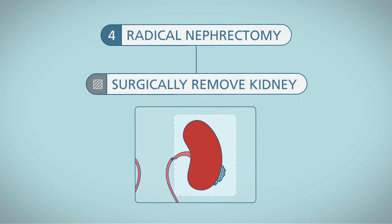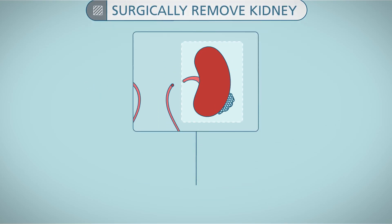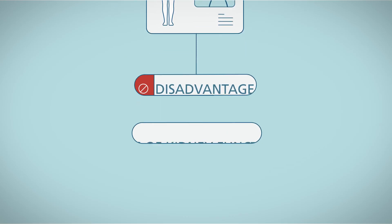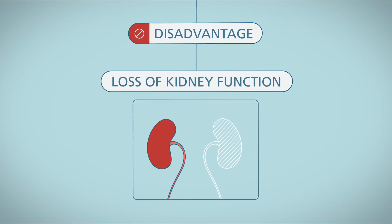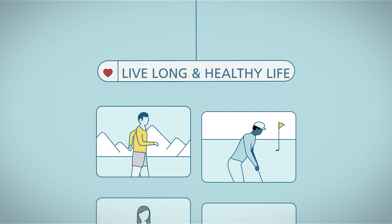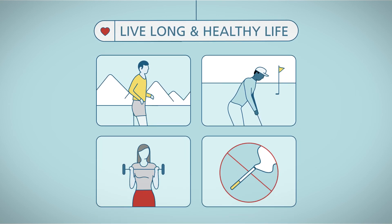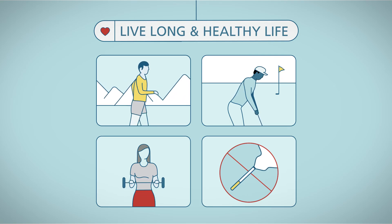With radical nephrectomy, your doctor will surgically remove the entire kidney. The advantage is excellent cancer control. The disadvantage is the loss of kidney function. But keep in mind that most people can live a normal or near-normal lifespan with one kidney, as long as it is functioning normally.